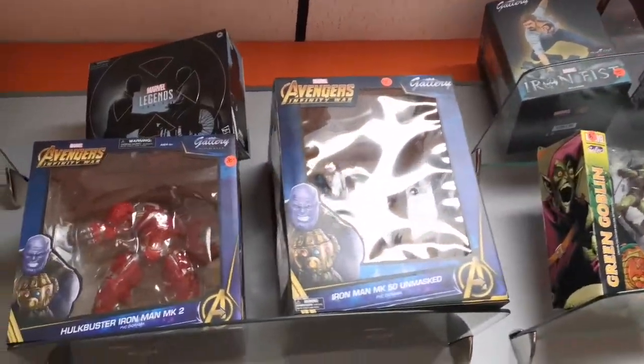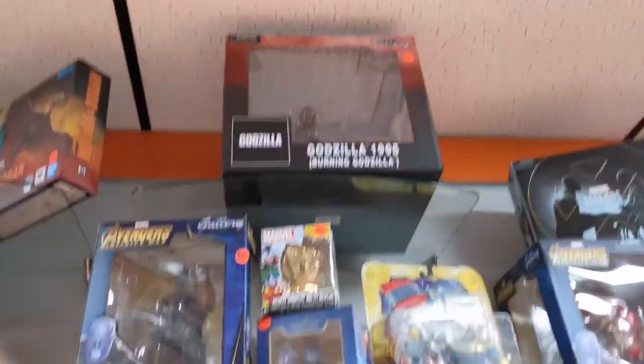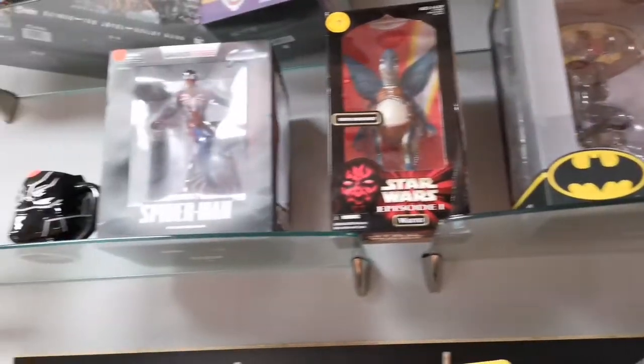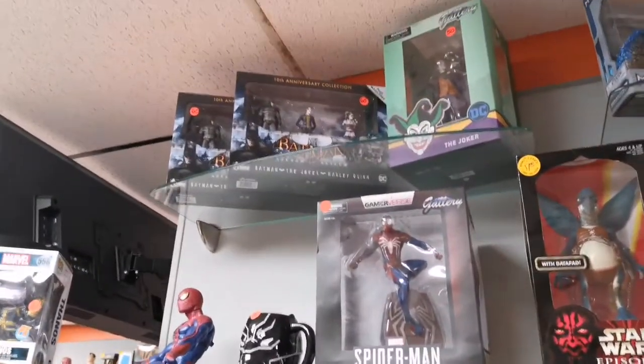Just lots of great statues. This is where I bought my Spider-Woman one. There's a big old Godzilla up there, a nice Thanos, Red Hood, another cool Spider-Man — you got Joker and Batman figures up there.